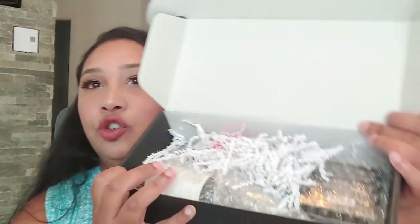We have some shredded paper here. Thank you guys, I really appreciate that you are subscribing to my channel — you give me a reason to continue making videos. Our first product is coming right up.